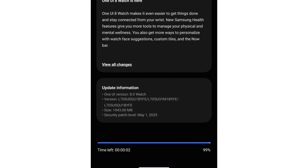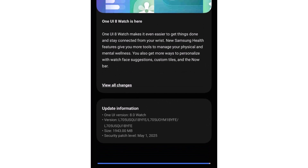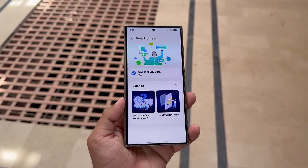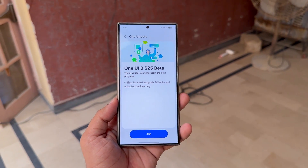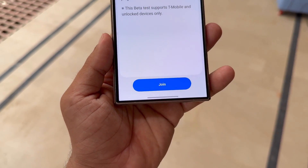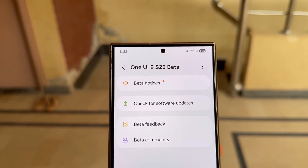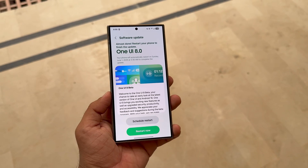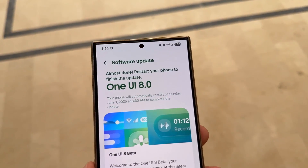While this is great news for Galaxy Watch users, it also points to a bigger update coming for Galaxy phones. Samsung has been testing One UI 8 for smartphones through its beta program, which began in late May for the Galaxy S25 series. Since then, new beta builds have been rolling out regularly, bringing performance improvements and bug fixes. Now that the watch is getting a stable version, can the smartphone update be far behind?